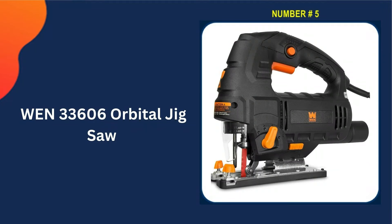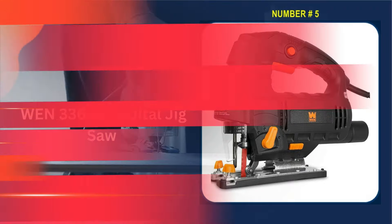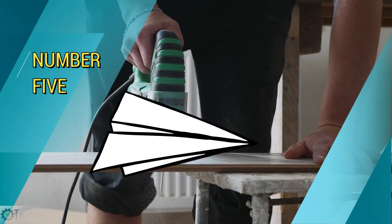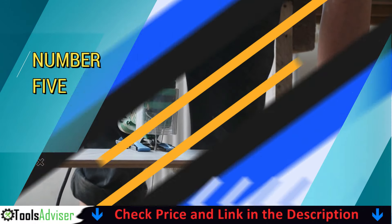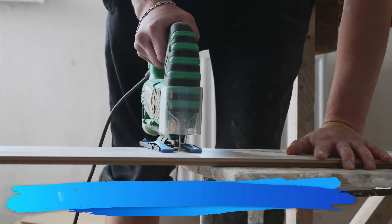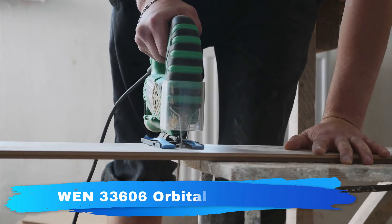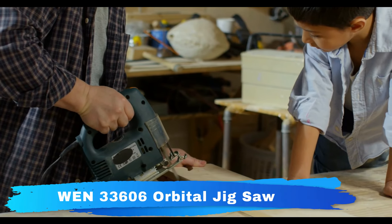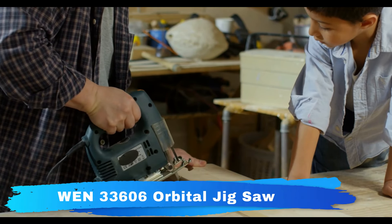Last in our best jigsaws list is the WEN 33606 Orbital Jigsaw. The WEN 6.6-amp variable speed orbital jigsaw glides through wood, metal, plastic and more, making any pattern or contour easy to achieve. The variable speed dial adjusts the stroke of the blade anywhere from 0 to 3300 strokes per minute.